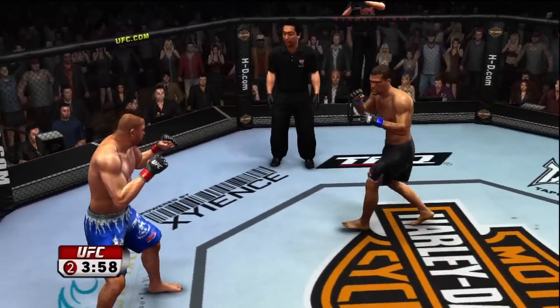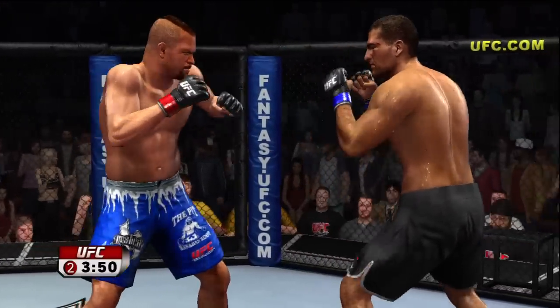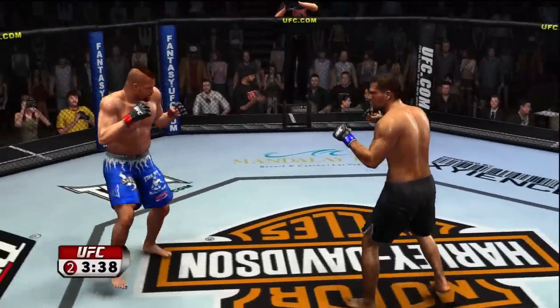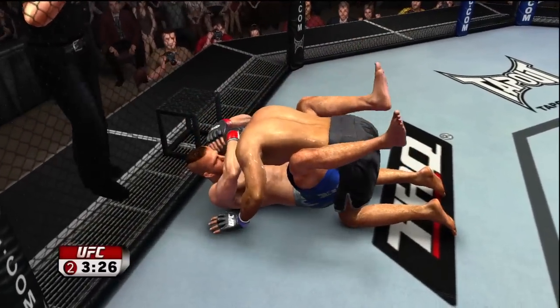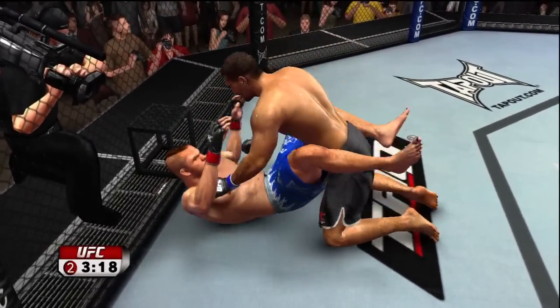A minute into round number two, he's eating some punches. The interesting thing about Chuck Liddell — a lot of people don't notice this because they just see the result of the big strikes — is that his angles are perfect and his accuracy is outstanding. He's very good at slipping punches past an opponent's guard and landing them right on the chin.